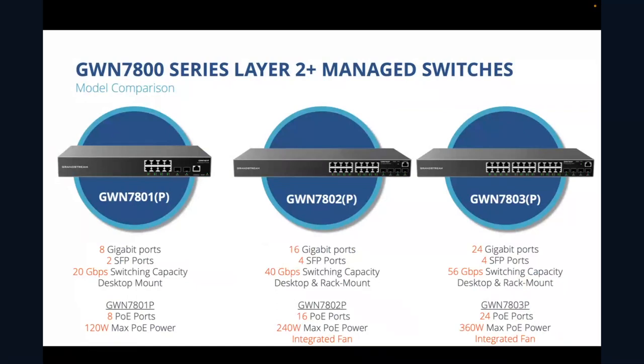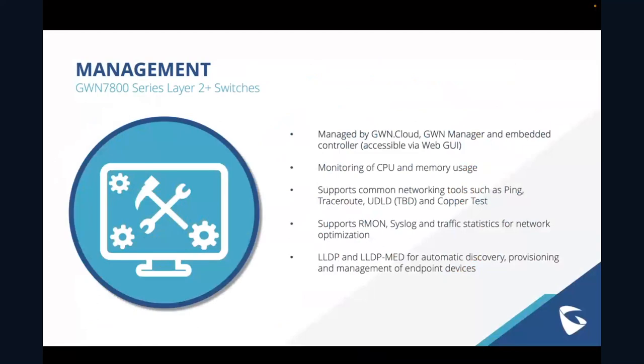In terms of management, one of the truly key differentiators of this device is the fact that it can be managed by the cloud. At the moment, you are able to manage these switches from GWN Cloud by accessing the web user interface. Very soon, in a software update for GWN Cloud, there will be full support and management for the GWN 7800 Layer 2 switches available. By the time most of you get them, the full cloud management should be fully supported.